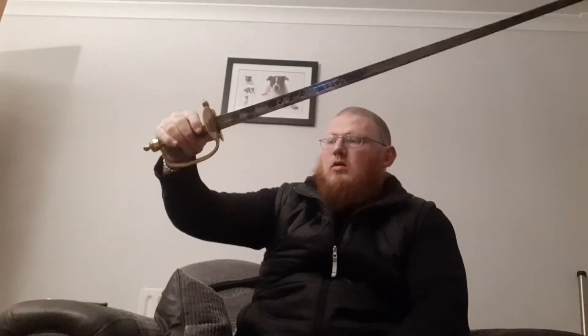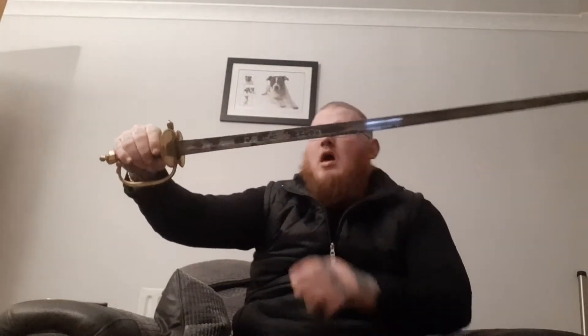The blade itself is completely beautiful. It's a spadroon blade, which means it's straight — either single or double-edged, but this one is single-edged. It's somewhere in between that of a short stabbing sword, like a gladius for example, and a broadsword — sort of in between the two.